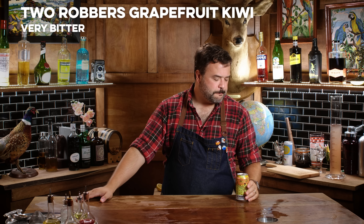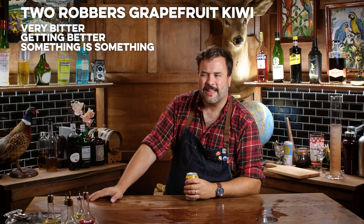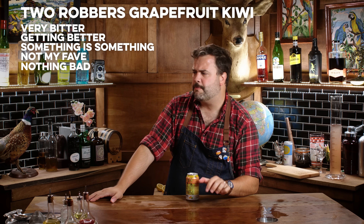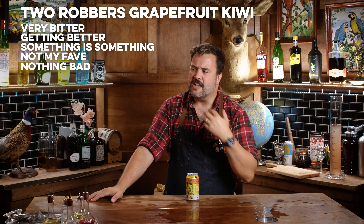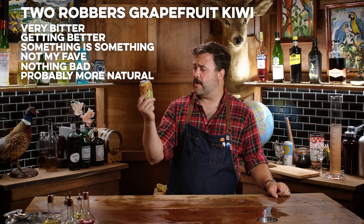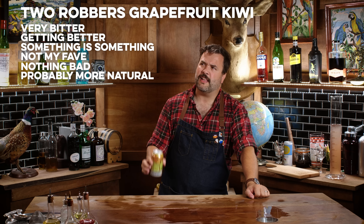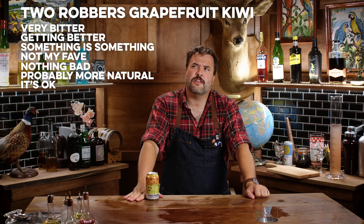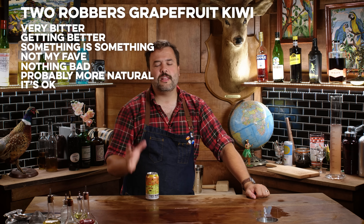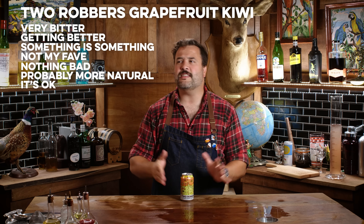This is Two Robbers — it's very bitter but it's growing on me. Grapefruit kiwi. I think I liked the High Noon grapefruit better, but this doesn't have any off notes — no weird foot thing, no burning plastic. It's not a very present grapefruit flavor, but it tastes real, it tastes natural. Compared to High Noon, this tastes more authentic, like they just took some grapefruit and put it in there.